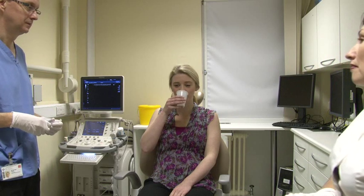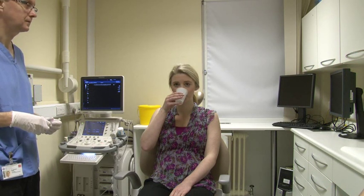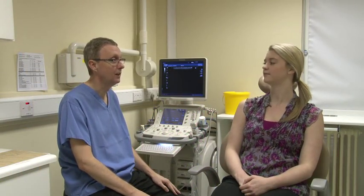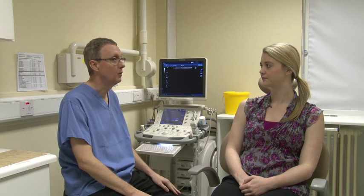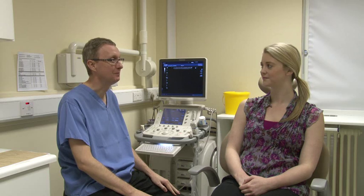The x-ray pictures will be processed immediately and the radiologist will discuss the findings with you. A report will be sent to the dentist or doctor who referred you. We hope this has been helpful. If you have any questions, please do not hesitate to contact us on the telephone number given on your appointment letter.